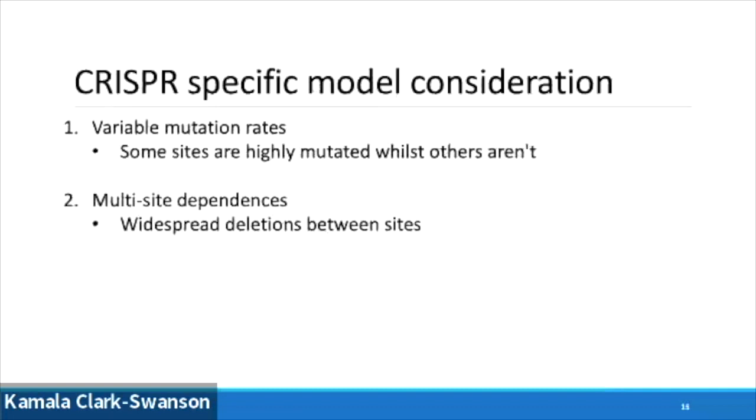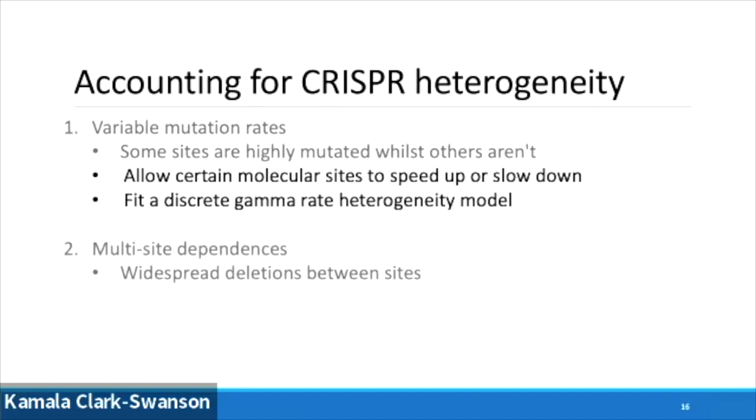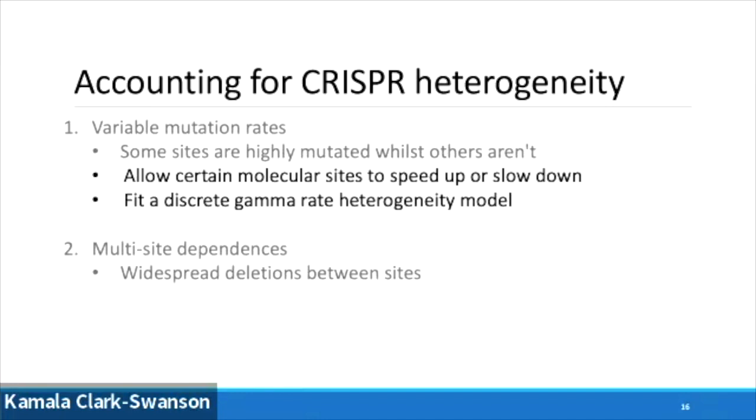Two very specific considerations we need to think about in CRISPR: first, we've got really high mutation rates — that's why this works, that's why it can track individual cells, because the mutation rate is so artificially high. We've also got big multi-site dependencies, that's widespread deletions that can knock out multiple sites. We can account for the first issue by allowing those rates to speed up and slow down throughout the tree, known as a discrete gamma rate heterogeneity model, which has been used in species evolution for about 30 years.